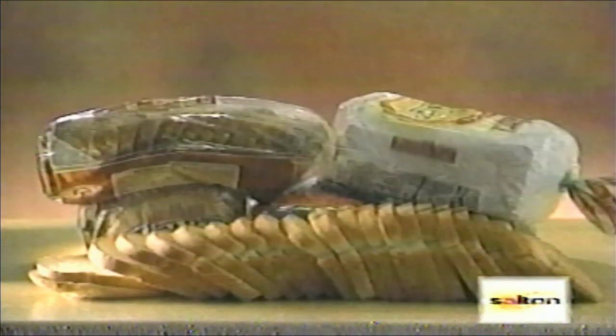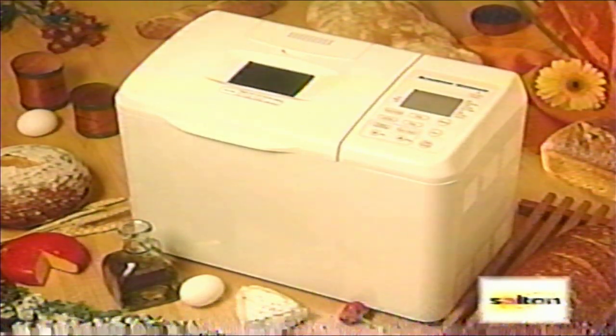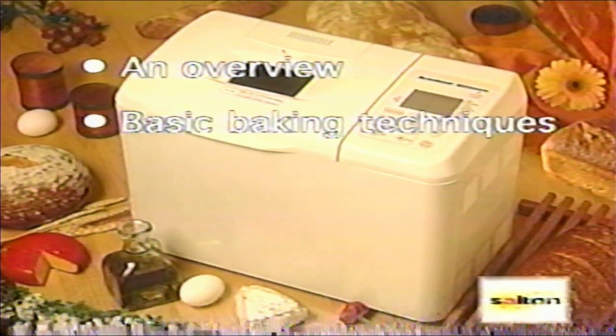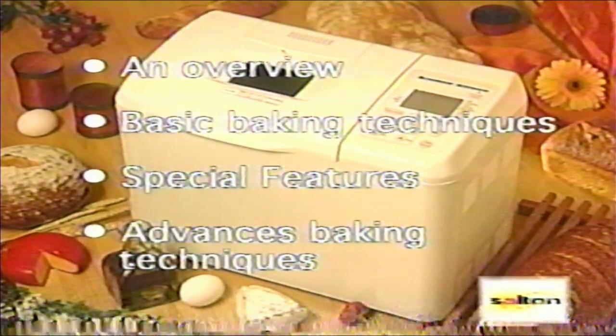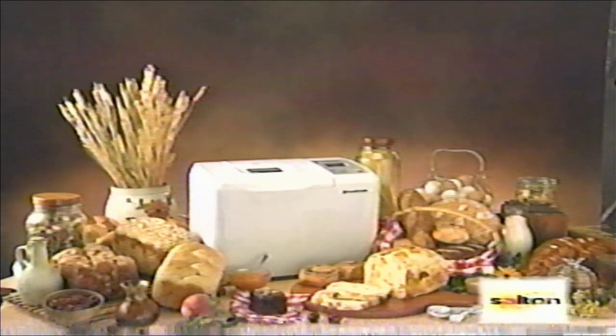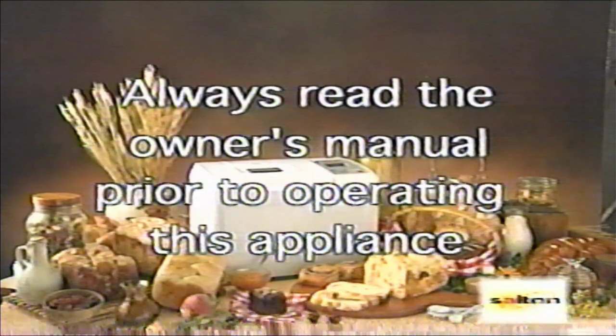As you watch this video manual for the Breadman Ultimate, you'll notice that it's divided into several sections: an overview, basic baking techniques, special features, and advanced baking techniques. However, this video is not a substitute for the owner's manual. Always read the owner's manual prior to operating this appliance.